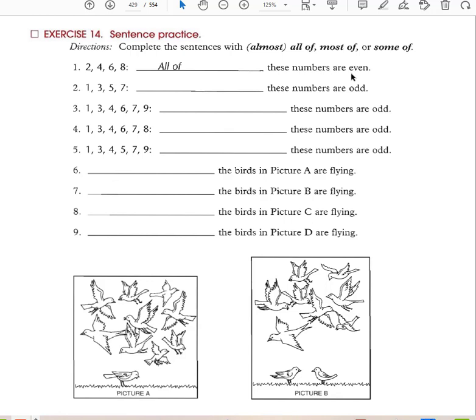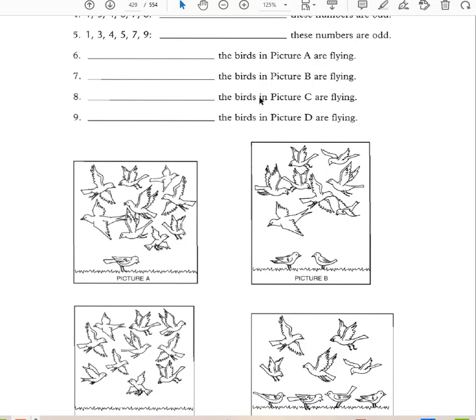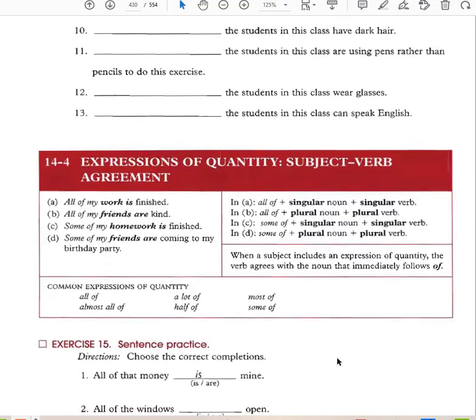'All of these numbers are even.' 'All of these numbers are odd.' 'Some of these numbers are odd.' Looking at pictures: almost all of the birds in picture A are flying. In picture B, some of the birds are flying. All of the birds in picture C are flying. Some of the birds in picture D are flying. These are expressions of quantity — some of, all of, almost all of.